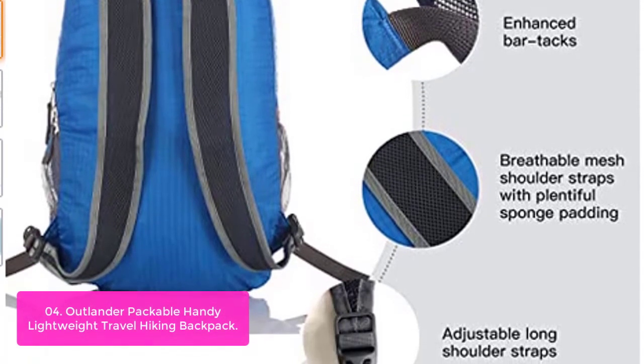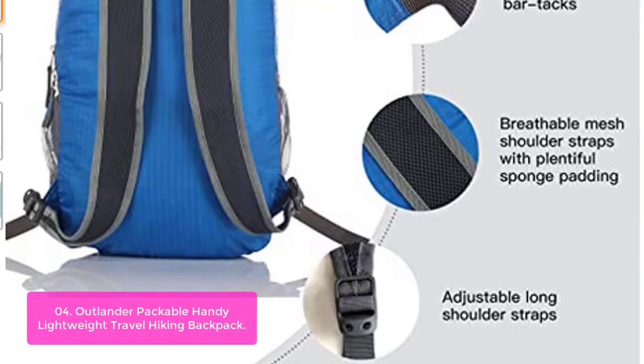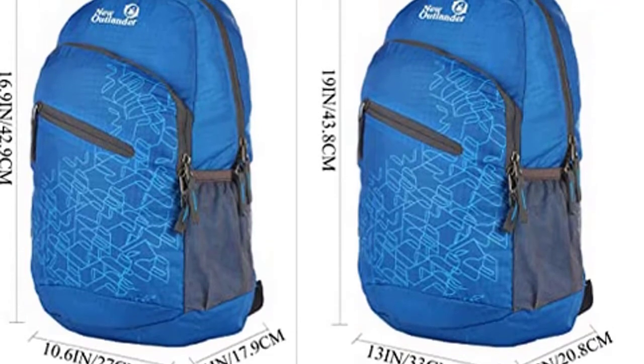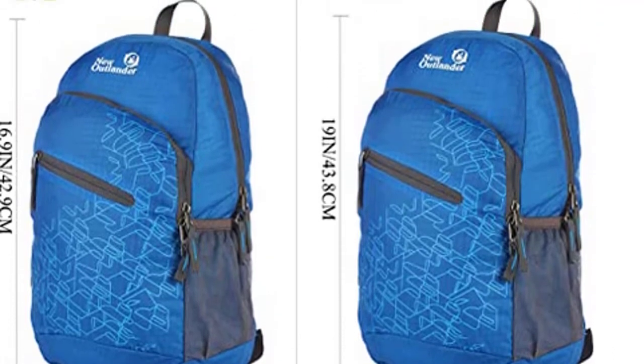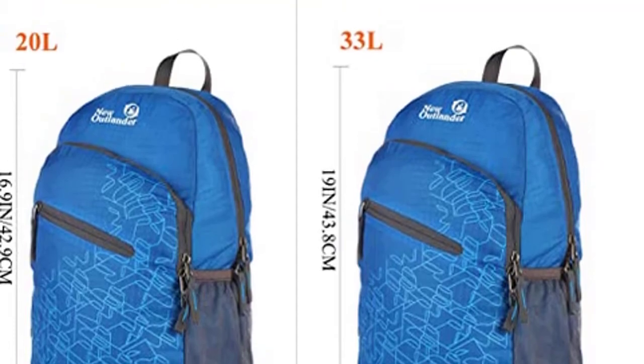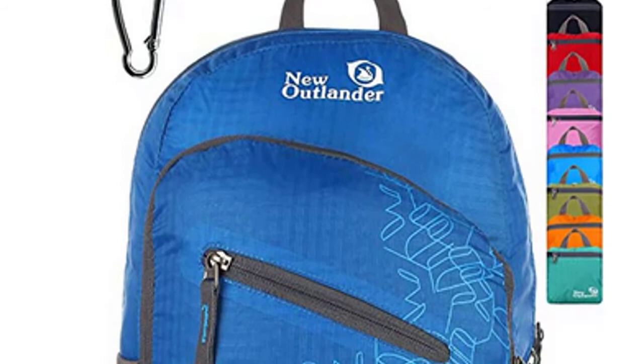This packable, lightweight, and durable backpack is designed to meet the demands of everyday use. The backpack is made from highly ripped and water-resistant nylon fabric, which provides strength and long-lasting performance. Stress points are reinforced with bar tacking for increased longevity. This packable daypack is all you need for the perfect traveling companion.